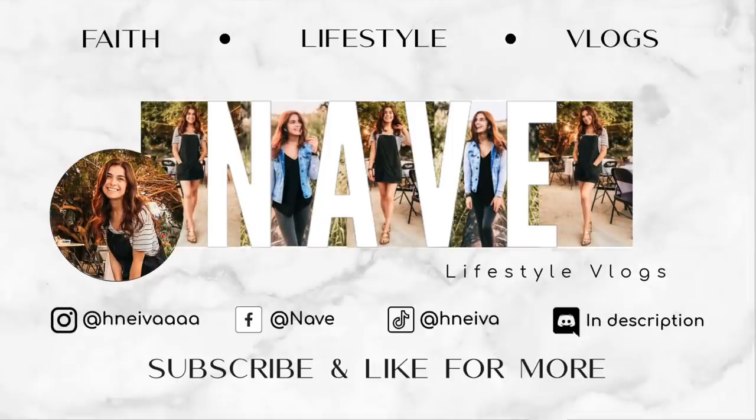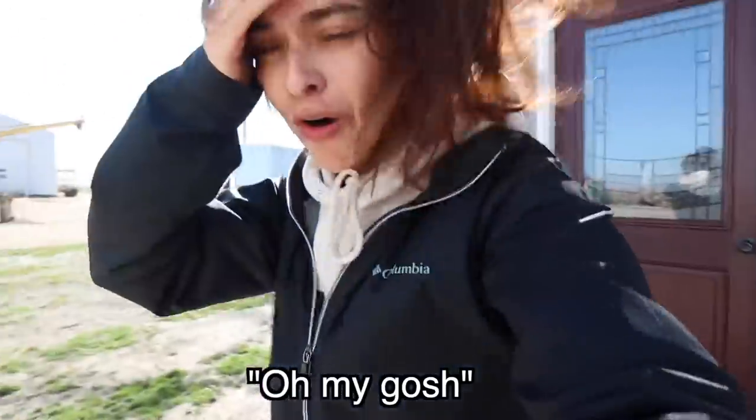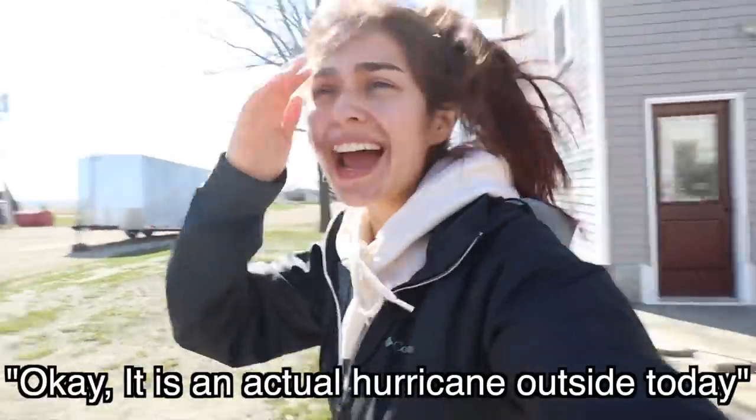Because it's a hurricane outside today, I just thought it would be a great day to power wash. Oh my goodness, I was not kidding about the hurricane — it is so windy out today, it's insane. It literally blew me over when I walked out of the house. It is an actual hurricane outside.